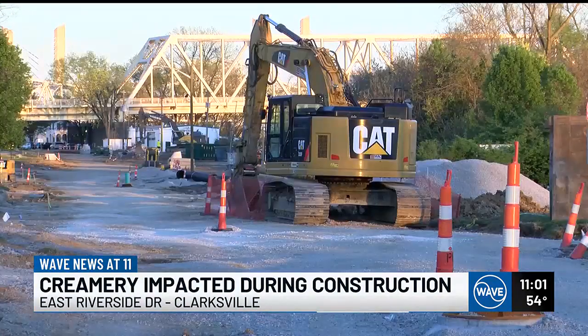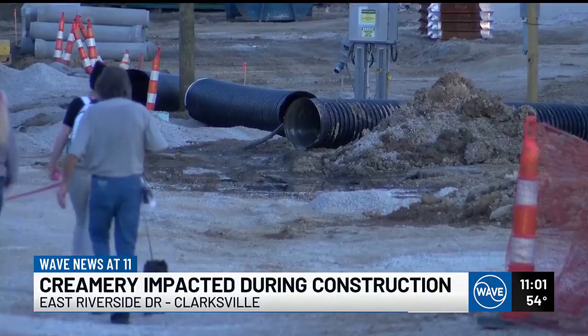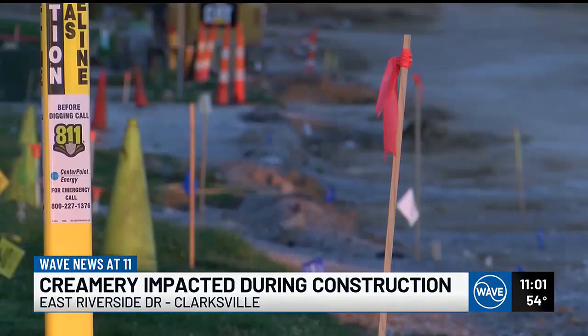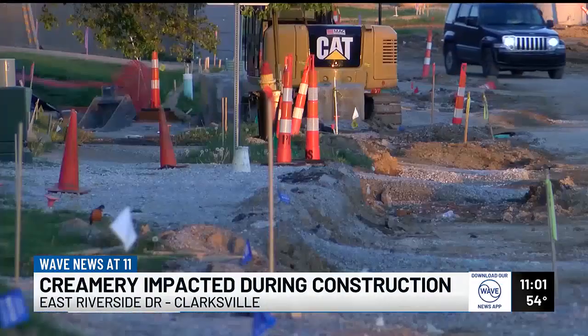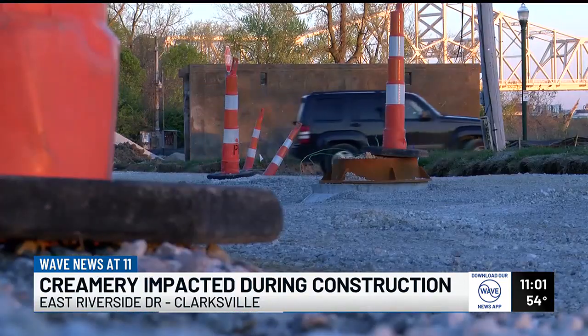The town of Clarksville began a $7 million construction project on Riverside Drive in late December 2023, set to include new sidewalks, bike paths, lighting, and other beautification efforts. People will come here, and there's two barriers — they can go around the first one, which is kind of a no-brainer. But the second one, you see the drop in the road and the gravel and all the construction equipment, and you're kind of like, yeah, I don't want to go around that. And sometimes they'll turn around and leave.